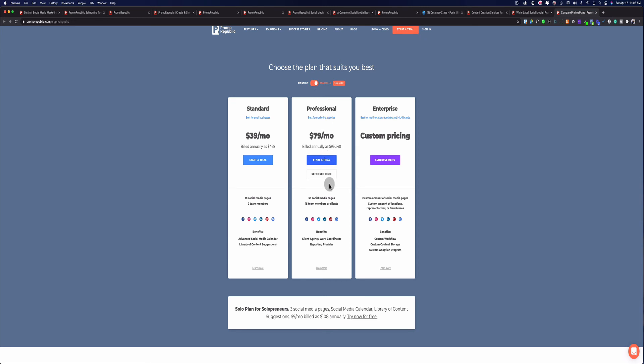Then there's the Professional plan, for people who have more than 10 clients or who need up to 30 social media pages. Keep in mind that each individual social media page counts as one page — so if one client has three social media accounts, that's three pages. The Professional plan gives you up to 15 team members. Paying annually it's $79 a month, or $99 a month without the annual commitment. This is a great option if you want to start an agency, because you can make really good money managing social media.